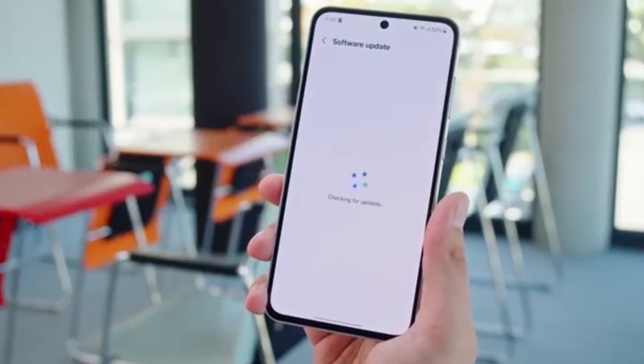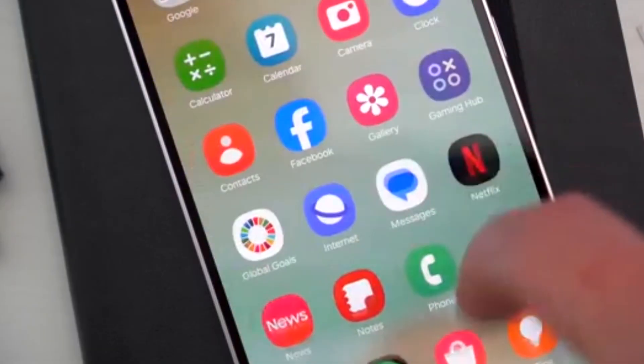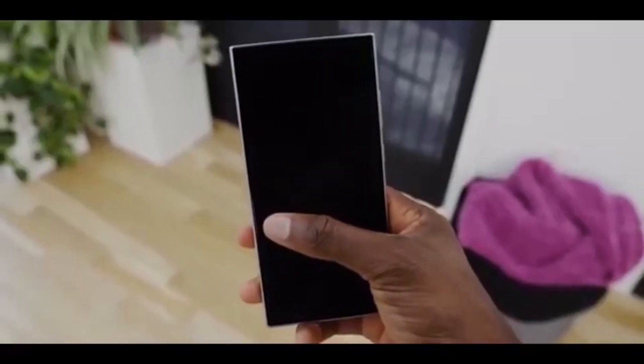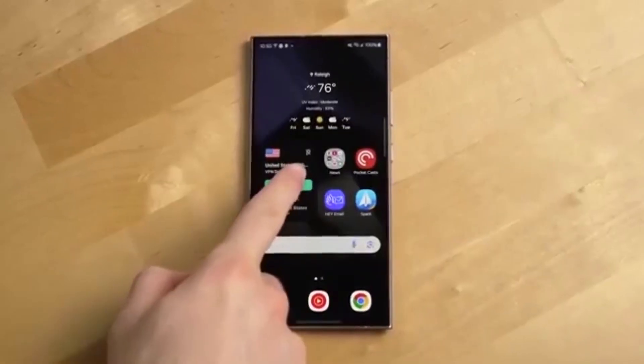So, are you excited for One UI 8 on your Galaxy A55? Let me know in the comments. If you found this update helpful, drop a like, hit that subscribe button, and turn on the bell icon so you never miss a One UI update.